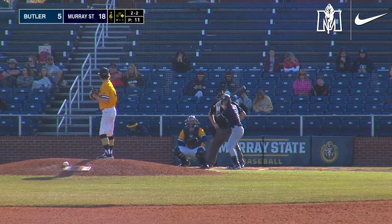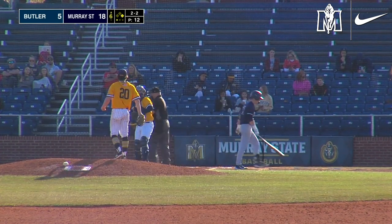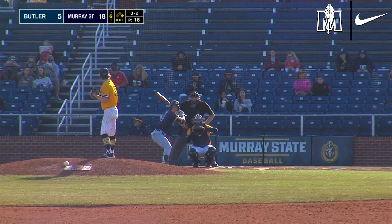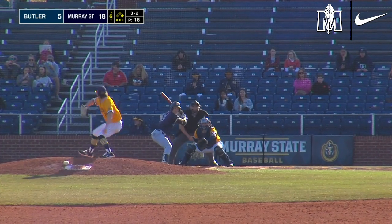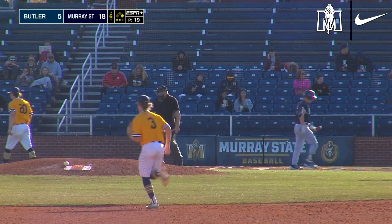The bullpen by committee today — just get a little work in for everybody. 2-2 pitch. Swing and a miss. Struck him out. 3-2 payoff pitch. Swing and a miss. Struck him out. Got two strikeouts in the inning.